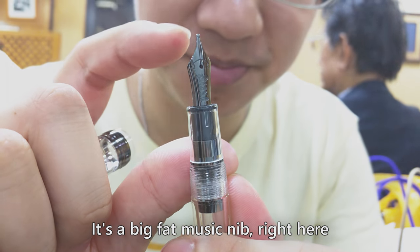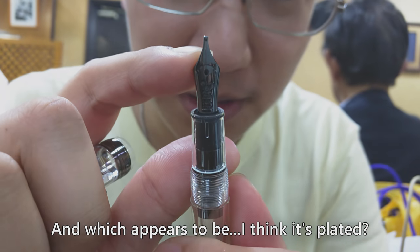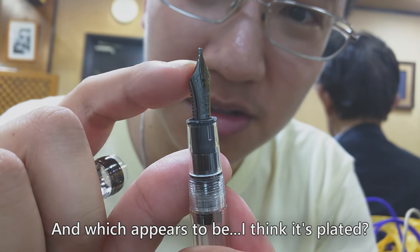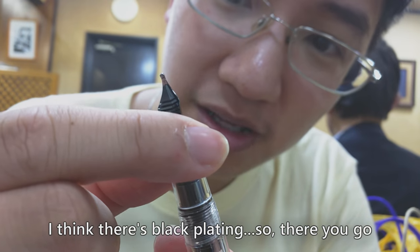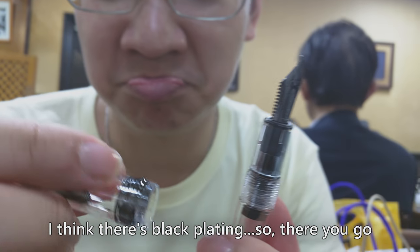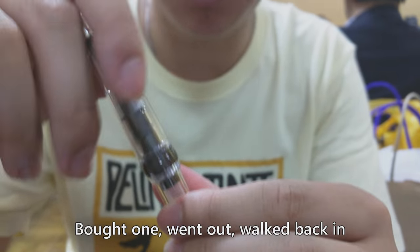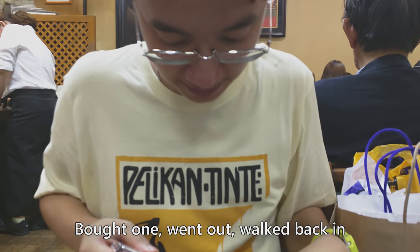Right here. And it appears to be black plated — I think it's black plated. So there you go. Bought one, went out, walked back in, bought another one.